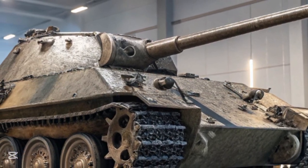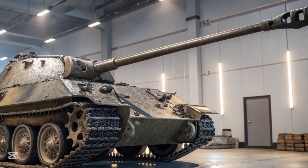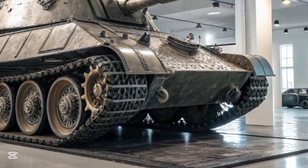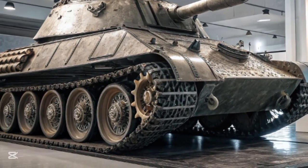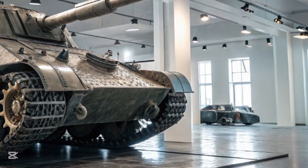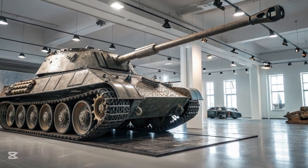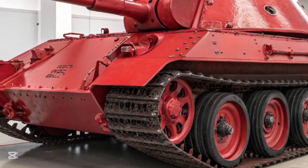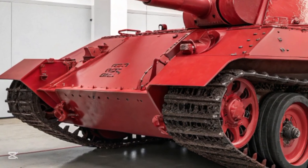From a design standpoint, the Jagdpanther was a major improvement over earlier German tank destroyers. It featured sloped armor up to 80 millimeters thick on the front glacis, providing effective protection against most Allied anti-tank weapons of the day. The sides and rear were thinner, but the vehicle was built with the understanding that it would engage enemies from the front, ideally from concealed ambush positions. The hull was sleek and angular, presenting a minimal profile and excellent ballistic shaping. At the front sat the powerful 88 millimeter L/71 gun — the same weapon used on the Tiger II heavy tank — capable of penetrating over 200 millimeters of armor at 1,000 meters with standard AP rounds.